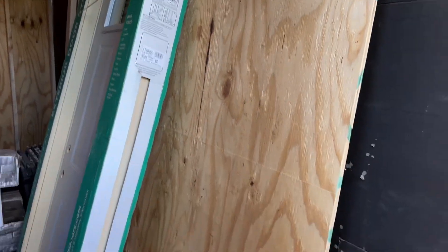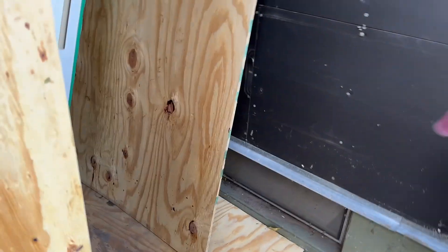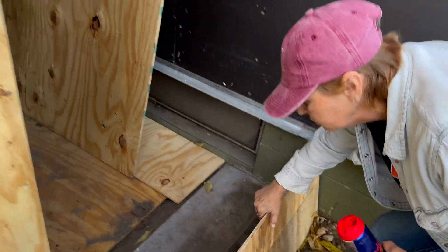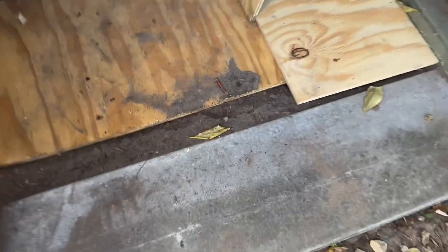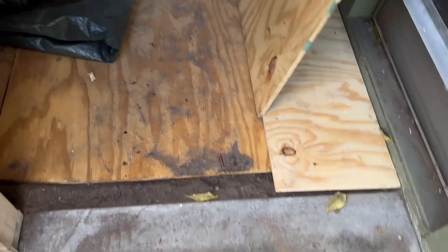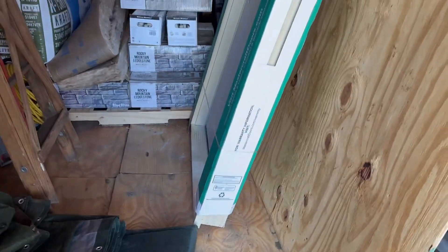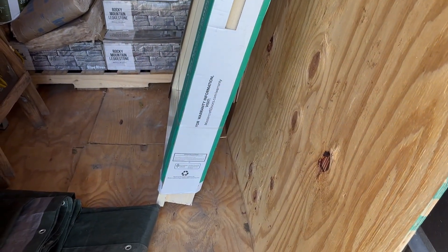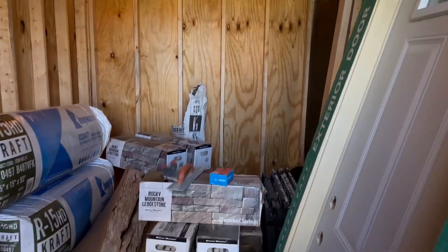We did a real nice concrete pad where the door goes — did that like two days ago so it's real nice and dry. It's about four inches thick and perfectly level. Eventually the entire inside of the shed will have a cement floor. We just wanted to get it all dried in now. The stairwell to the basement is going to be in here as well — that's why we strategically put it on this end of the house.